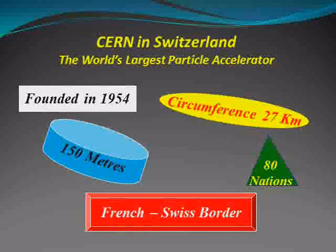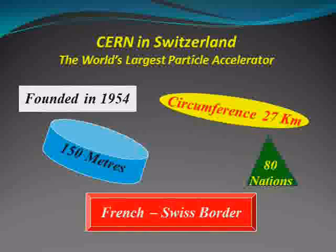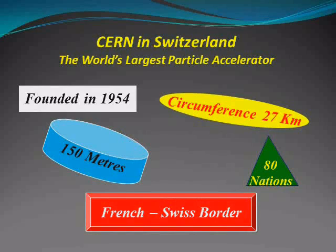Fundamental particles are accelerated close to the speed of light and smashed into each other in very high energy collisions. By studying these collisions, we hope to discover the nature of the Universe at very short distances.